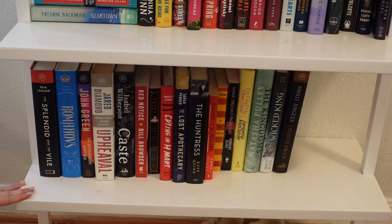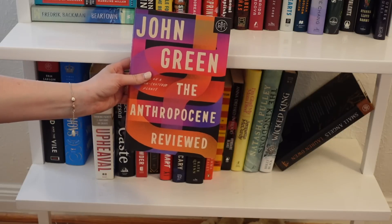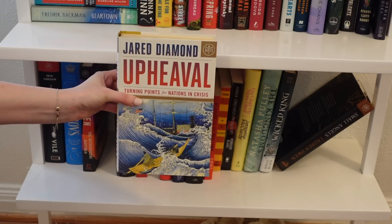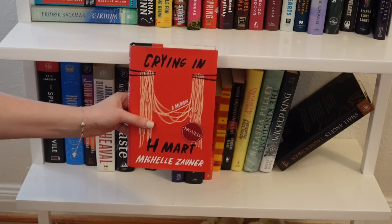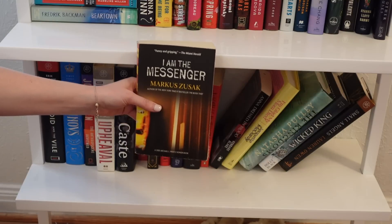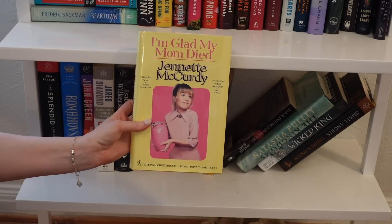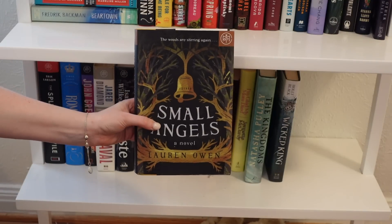We've made it to the very last shelf of this bookshelf tour — probably the most assorted mix of genres. This was supposed to be a nonfiction shelf but other things crept in. Nonfiction includes: The Splendid and the Vile by Erik Larson, The Romanovs, The Anthropocene Reviewed by John Green, Upheaval, Caste by Isabel Wilkerson, Red Notice, The Devil in the White City, and Crying in H Mart by Michelle Zauner. Other titles include The Lost Apothecary, The Huntress, I'm Glad My Mom Died by Jennette McCurdy, The Wicked King, and Small Angels by Lauren Owen.